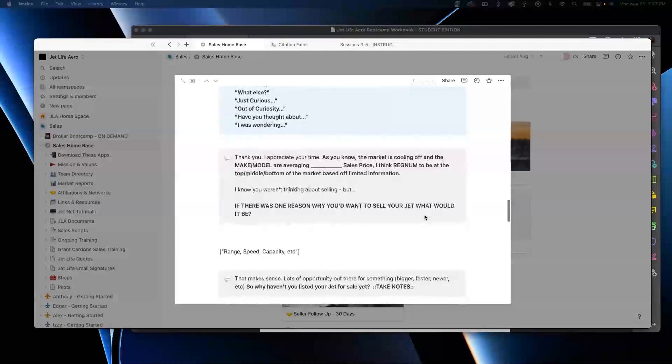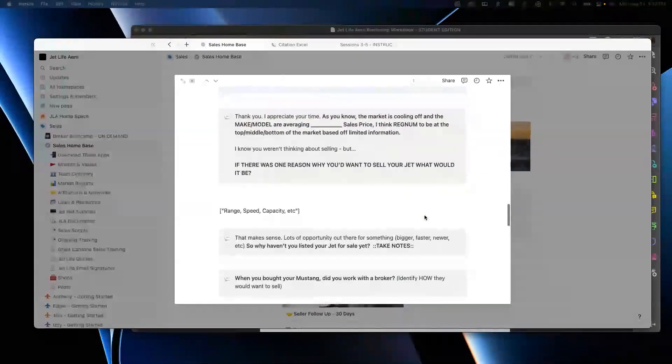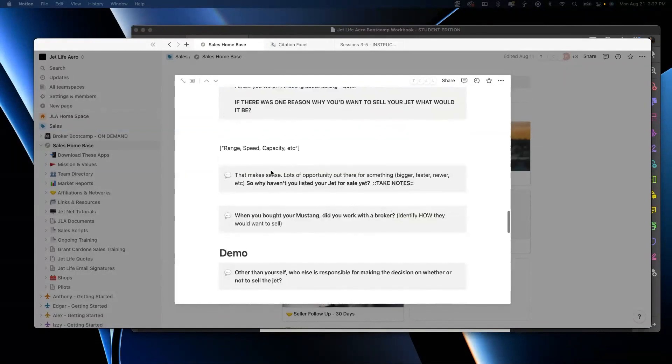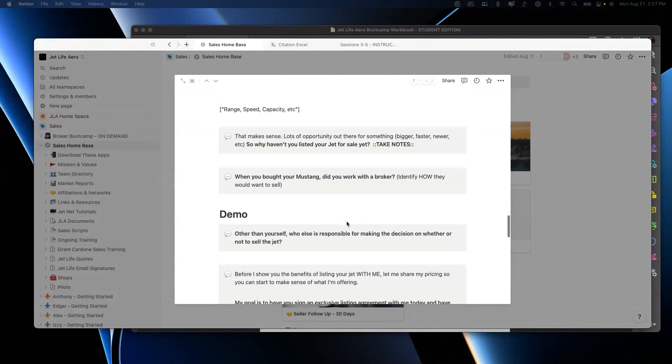Then after the flowing conversation, lean in a little bit — this is like a trial close: 'I know you're not looking to sell, but if you were, what would be one reason why you would sell?' Now we've moved from the conversation about the owner and the jet to talking about the possibility of selling. Then: 'You might ask if there's one reason... a lot of opportunity there for something bigger, faster. Why haven't you sold yet? When you bought your Excel, did you work with a broker? Other than yourself, who else is responsible for making the decision?'